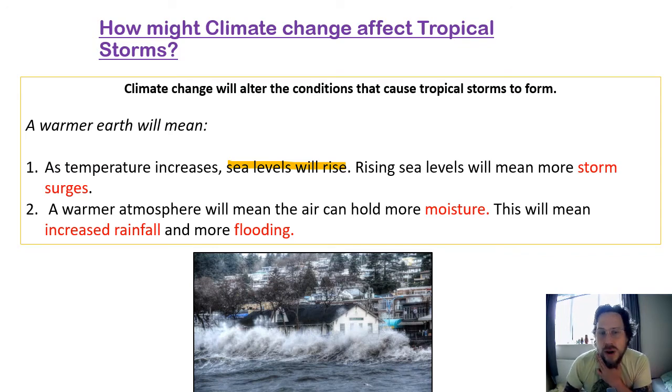Number two: a warmer atmosphere will mean that the air can actually hold more moisture. It's like drying clothes outside when it's warm — the water in the clothes goes into the air. The air carries a lot more moisture when it's warm. So when it comes to storms, that will mean a lot more rainfall, because there's more moisture in the air, leading to even more flooding.